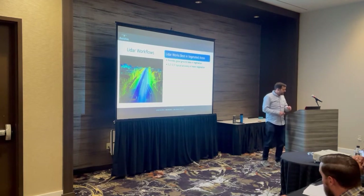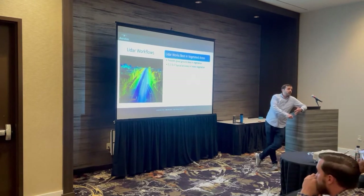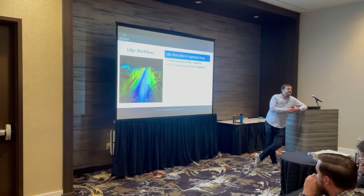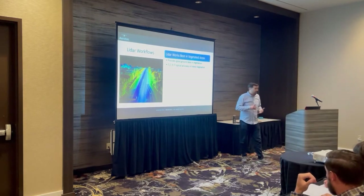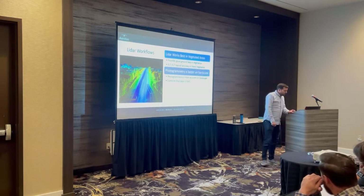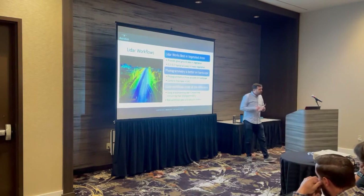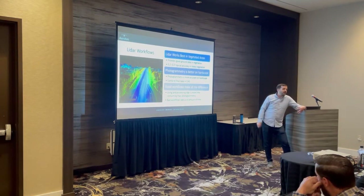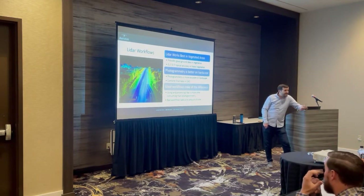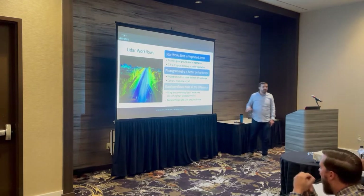LiDAR works best in vegetated areas and provides very good ground data under vegetation — typically about two to three tenths of a foot accuracy for true ground under heavy vegetation based on our testing. Two to three tenths isn't the best in the world, but if it's under heavy vegetation and you need half-foot contours, that's good enough. Photogrammetry is better on hardscape, and you'd want to combine the best of both in CAD after the fact. Processing LiDAR data is far more time-consuming than photogrammetry, and bad workflows multiply that time considerably.